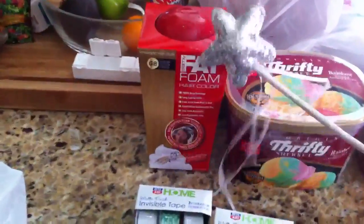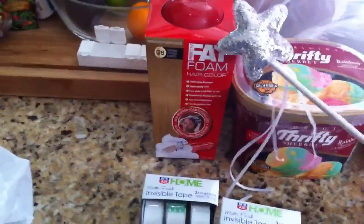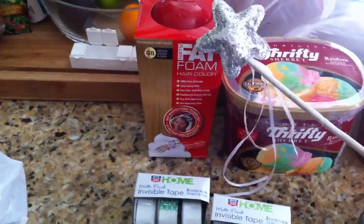I did do the Sammy fat foam hair deal one more time. There's a six dollar in-ad coupon and a five dollar printable, which gives a little bit of overage, so that's great.